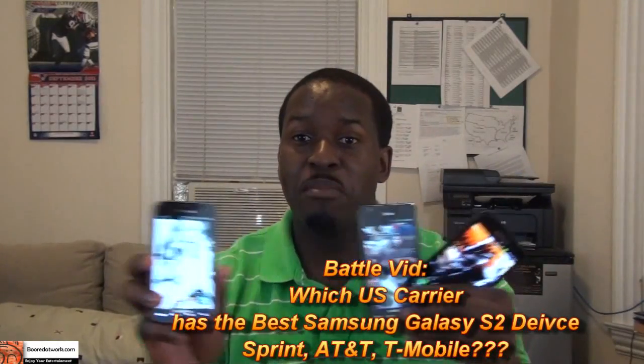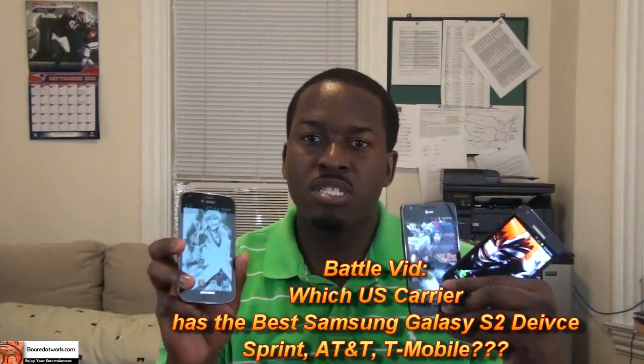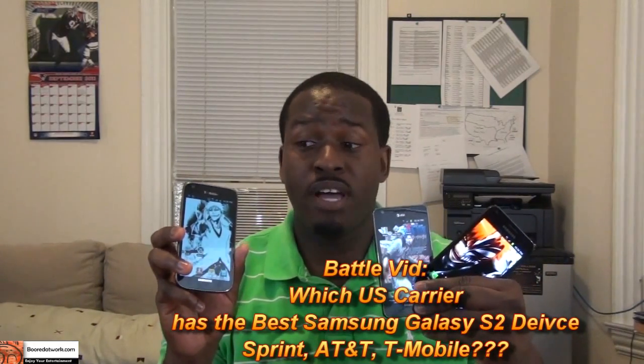Hi, this is Thundee from World of Warp.com and welcome to our versus battle trying to find out which is the best Samsung Galaxy S2 device. Is it the Galaxy S2 from T-Mobile? Is it the AT&T Galaxy S2? Or is it the Sprint Epic 4G Touch? So we're going to check all of them out — all three devices. And we'll see which is the best Galaxy S2 device on the market in the US. Let's jump in and check out the review.